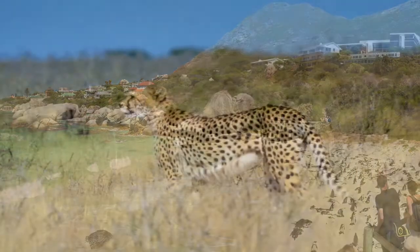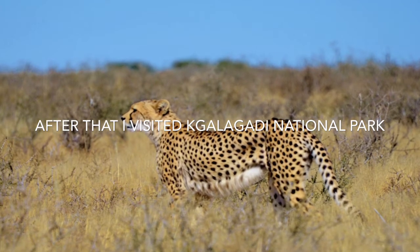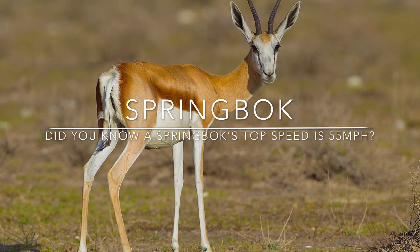Next, I visited Caledadne National Park. Did you know that you could book a trip and stay on the Trans Frontier Park? At the park, I saw a springbok, which has a top speed of 55 miles per hour running.